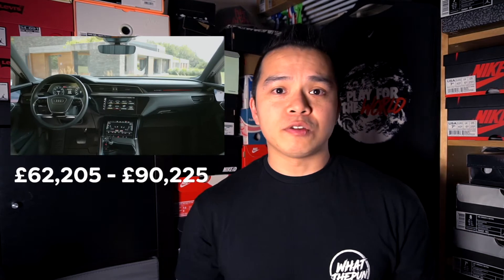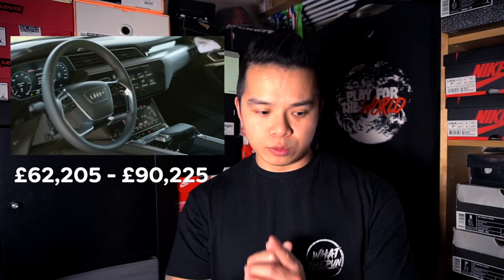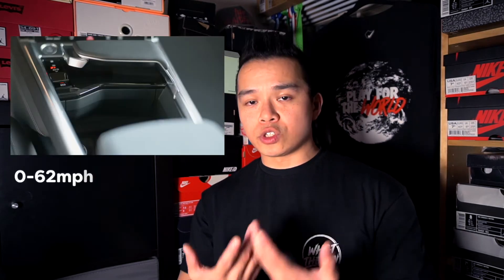Starting off with Audi — they offer two flavors: the e-tron and the e-tron GT. The e-tron is comparable to the Audi Q7 in terms of size and boot space. In terms of price, you're looking at £62,205 pounds, and if you go for a higher spec model it can go up to £90,225. In terms of range, you're looking at 224 to 249 miles depending on model, and 0 to 62 in 4.5 to 5.7 seconds.